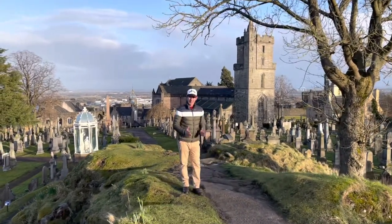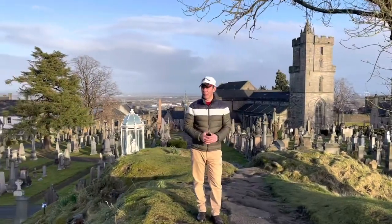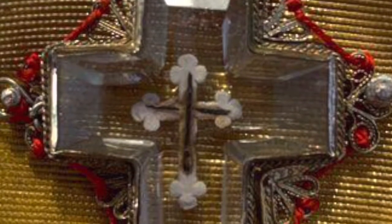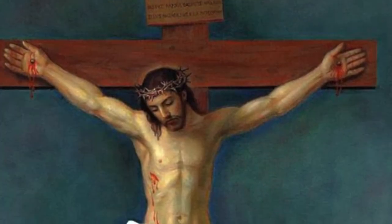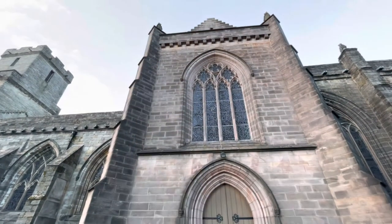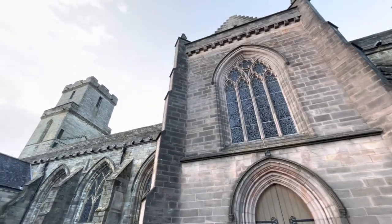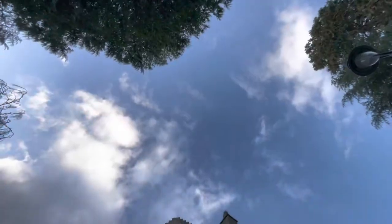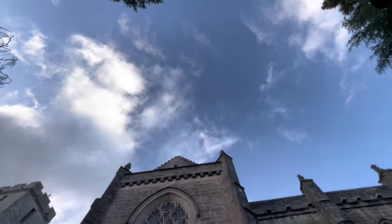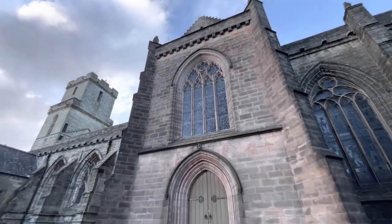The Church of Holyrood is the medieval parish church of Stirling, Scotland. It is named after the Holyrood, a relic of the true cross on which Jesus was crucified. The Holyrood is a Christian relic alleged to be part of the true cross. The word derives from the Old English 'rood,' meaning a pole and the cross. Several relics venerated as part of the true cross are known by this name in England, Ireland, and Scotland.